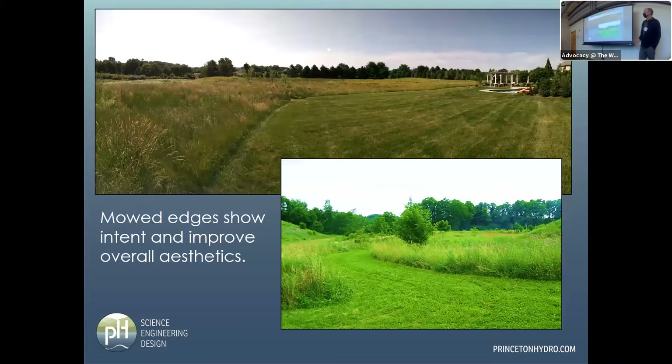Mowed edges really show intent and improve overall aesthetics. People are much more tolerant of a meadow if there's about an eight-foot swath of mowed grass right next to it. I've seen that over and over again. Just having a mowed path through the meadow or a mowed edge inside the basin makes a significant difference in perception.